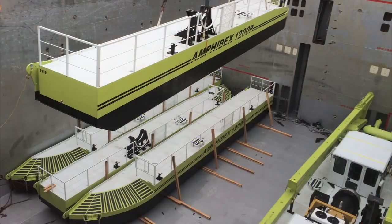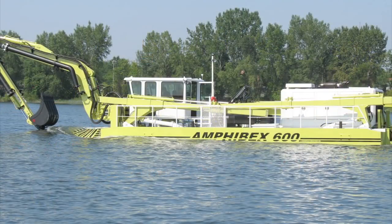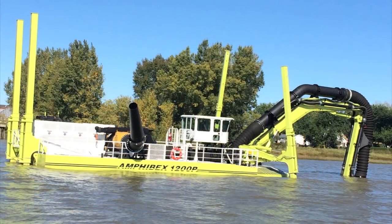We have a pretty wide variety of machines: the 400, 450, 600, 650, 800 and 850, and the 1200 naturally. They fill that gap between dredging and excavating on shore — it's just kind of the missing link.